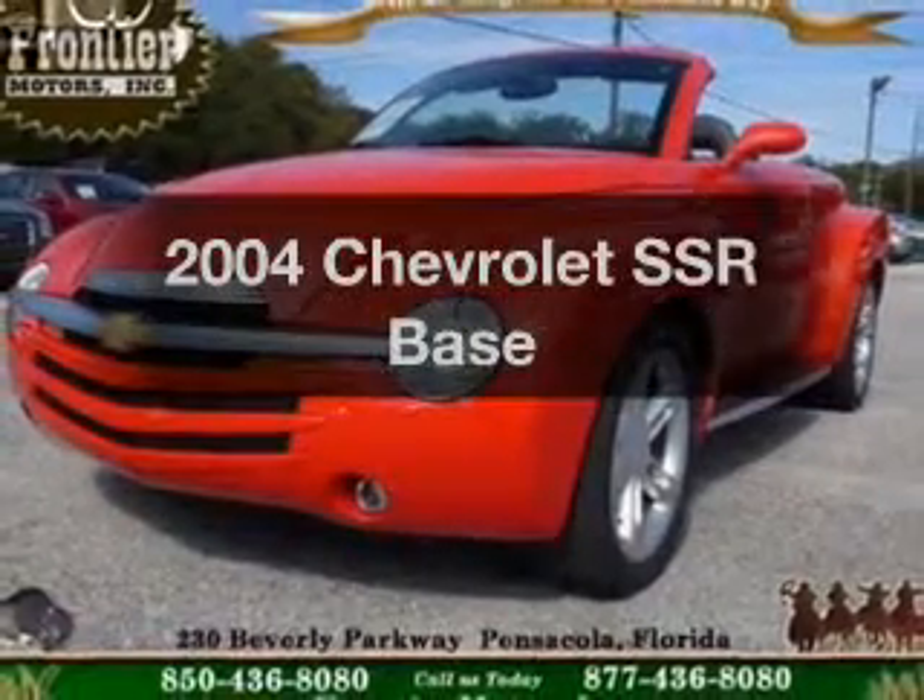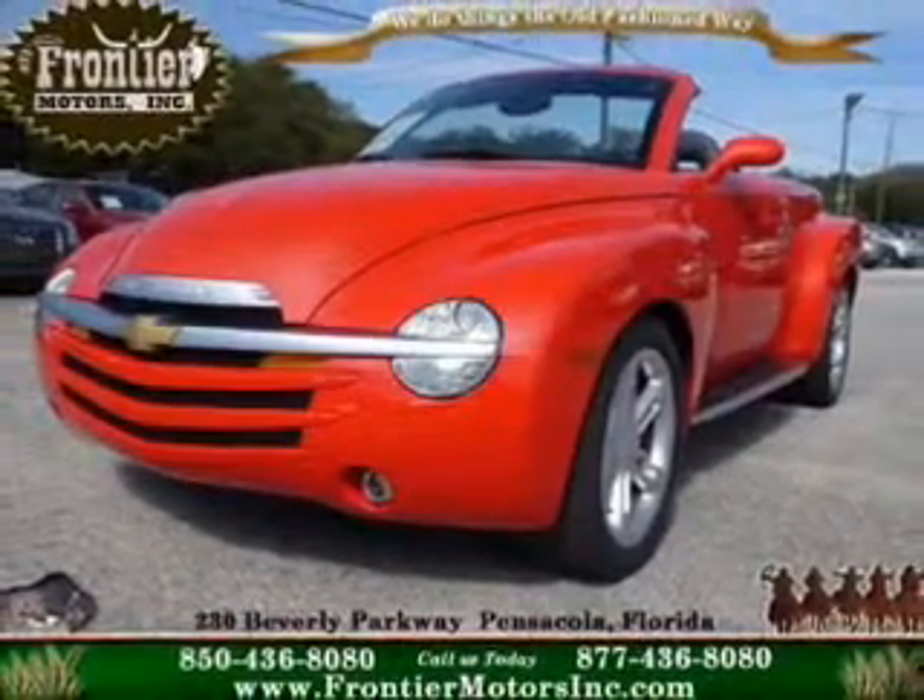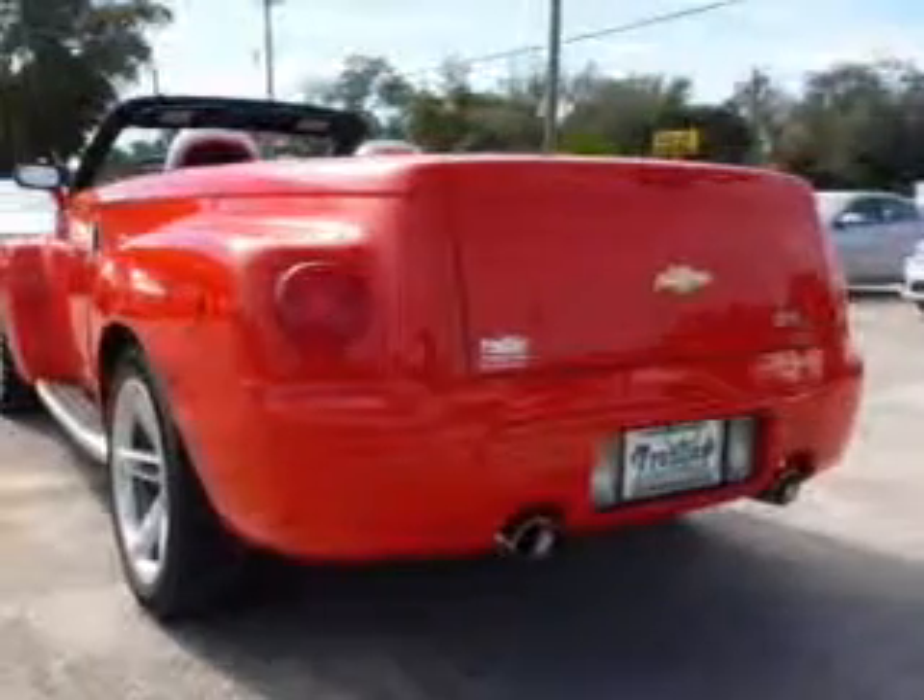Introducing the 2004 Chevrolet SSR. If you're looking for a first-rate auto, this one could be yours today.